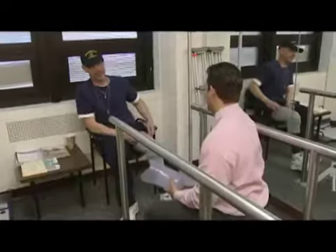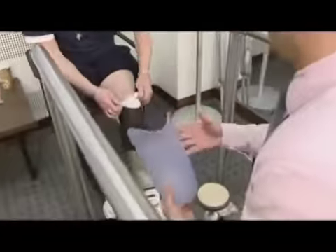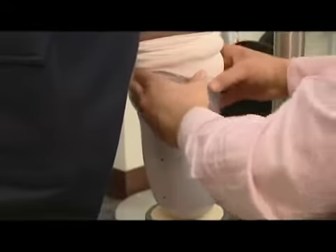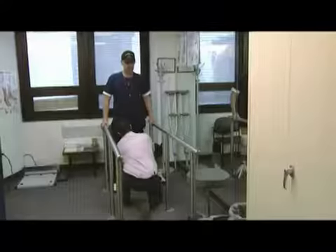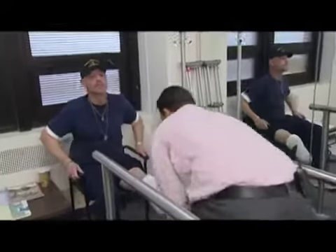Today, John is being fitted with a far more advanced device called the Power Foot. During the fitting, he reports: 'The weight feels like it's distributed evenly — it feels perfect. I was told it would help take a lot of the stress off the rest of my good leg.'